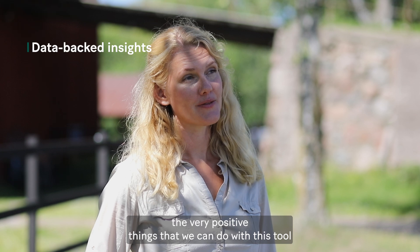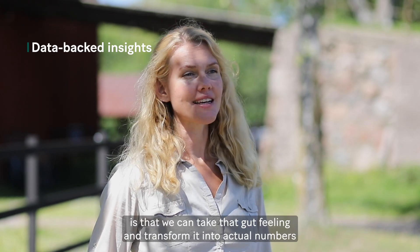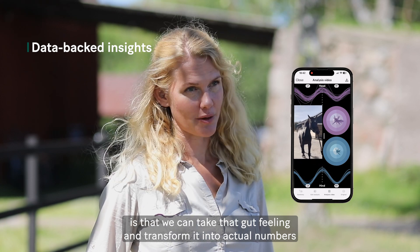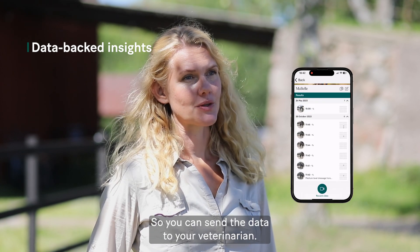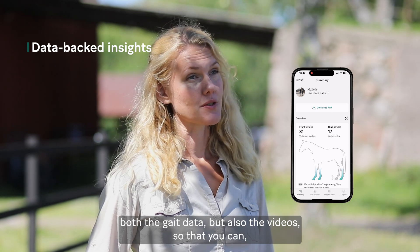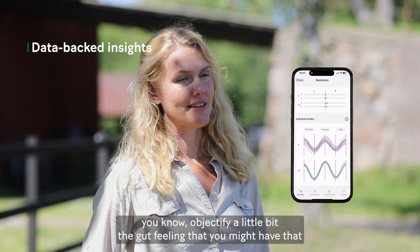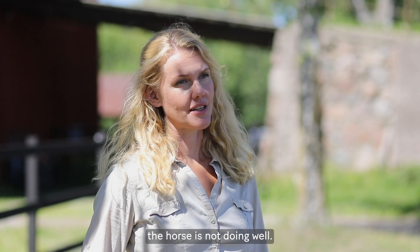One of the very positive things we can do with this tool is take that gut feeling and transform it into actual numbers and something objective. You can send the data to your veterinarian — both the gait data and the videos — to objectify that gut feeling you might have that the horse is not doing well.